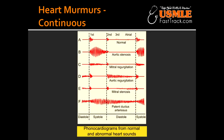What is the best area to hear the PDA? The PDA can be best heard at the left infraclavicular area.